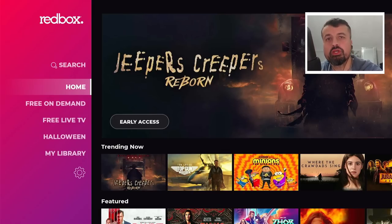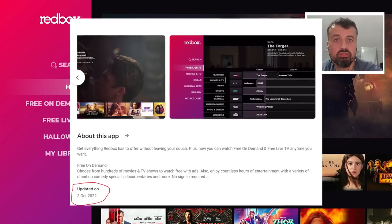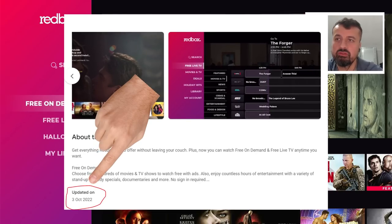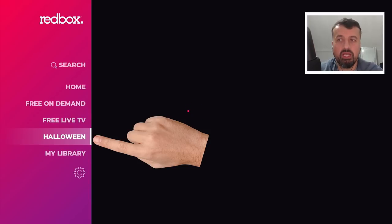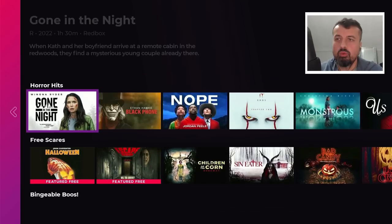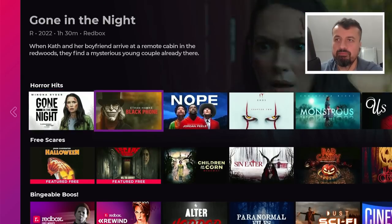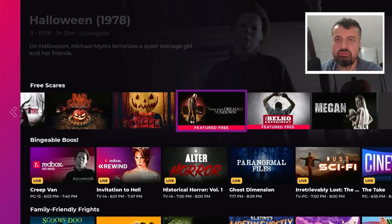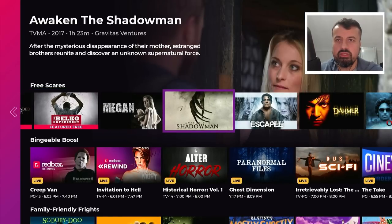The application is the new version of Redbox TV, updated only in the last few days. As you can see, they've added in some new sections — we can see there's a new Halloween section, so if you're interested in that kind of content we can now see all of this content in here, with different shows and different movies.